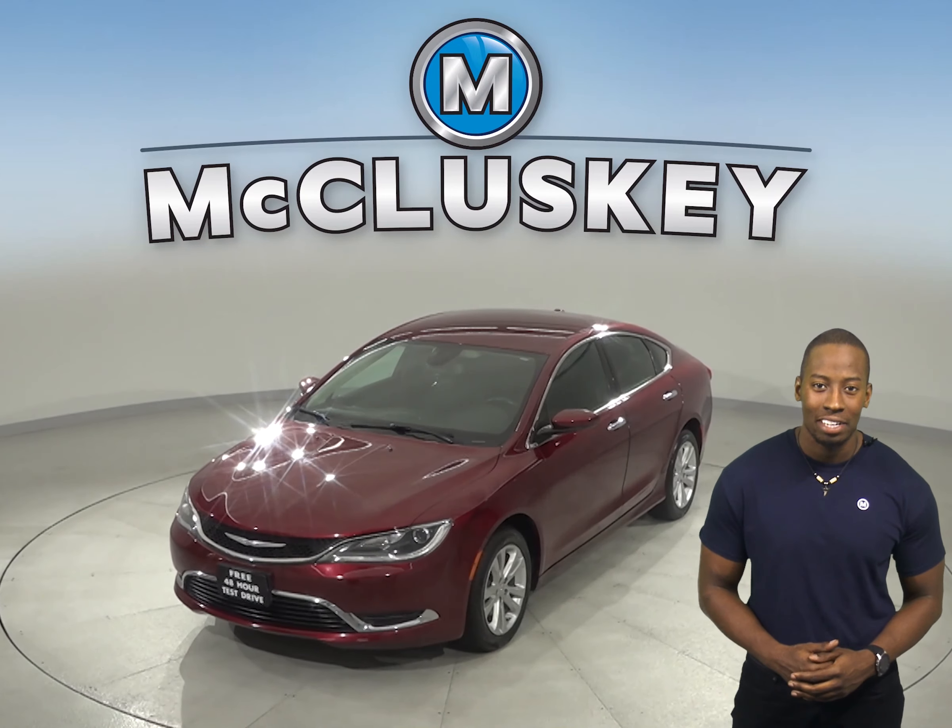Come on down and see everything that this Chrysler 200 has to offer with our free 48-hour test drive.